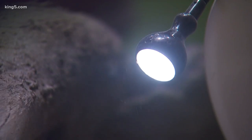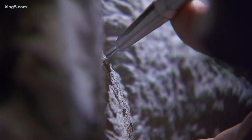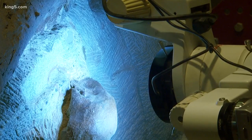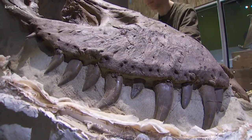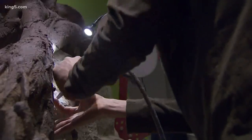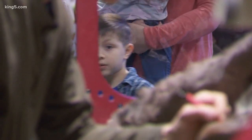Speck by speck, flake by flake, the curtain of 66-million-year-old rock is pulled back. It is painstaking. It is precise. And what is emerging is considered one of the finest dinosaur skulls ever found of a T-Rex. It's remarkably intact.